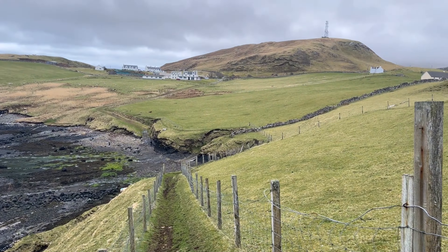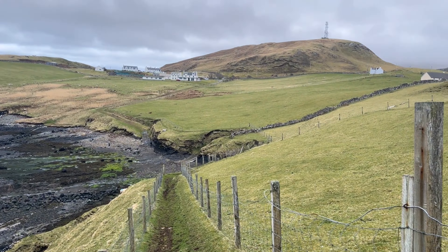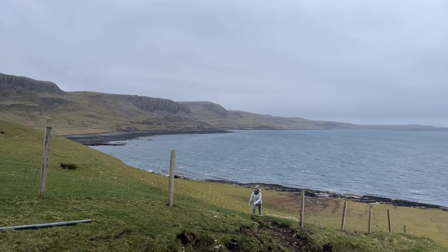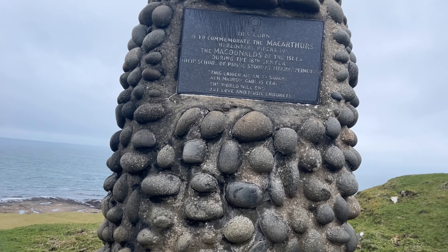We're going to be at the abandoned hotel now. As we get to the top of the hill, we reach the Cairn. This Cairn is to commemorate the MacArthurs, who were the MacDonalds' pipers.